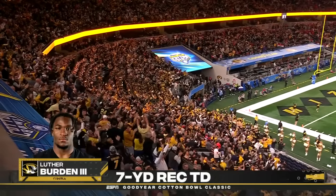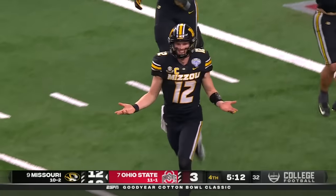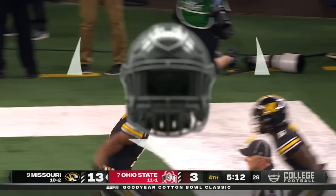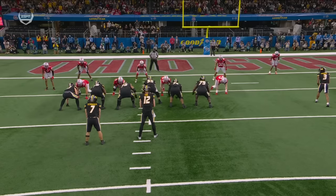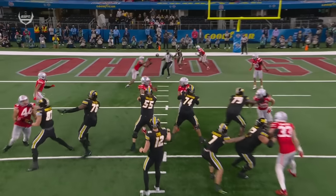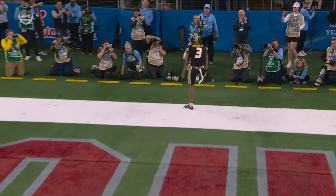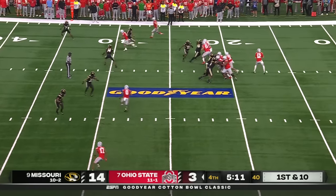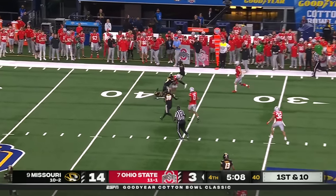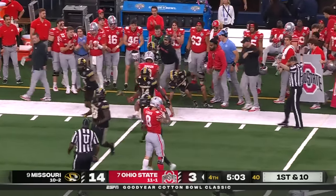We've been waiting for Burden to arrive all night long, and it happens at the most critical time. As Missouri's running the football, watch Cody Simon — he's going to sneak up and set up the slant to Luther Burden. Middle of the field is open, and it's exactly what Brady Cook needs to fire a dart — and potentially a dagger into the hearts of the Buckeyes. If Missouri pulls this off, even though Ohio State is basically playing with its third-string quarterback. Abuoka fighting for extra yardage after the catch — a gain of 18 to the 43.